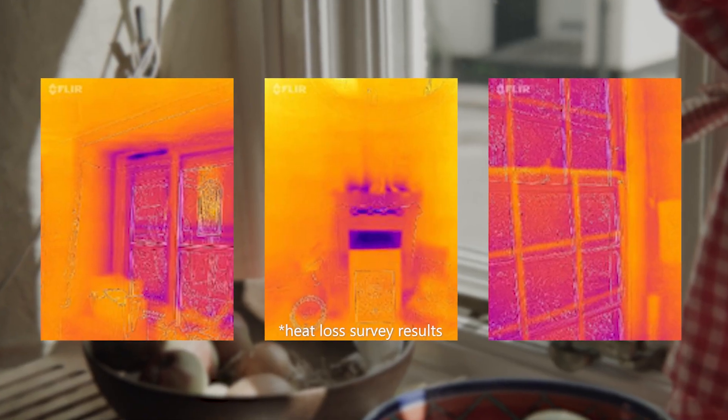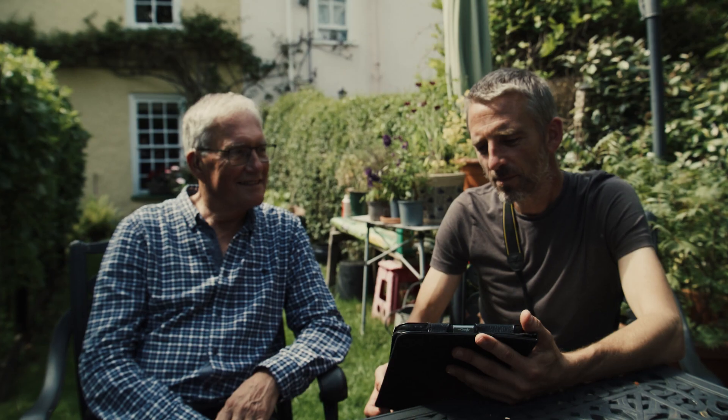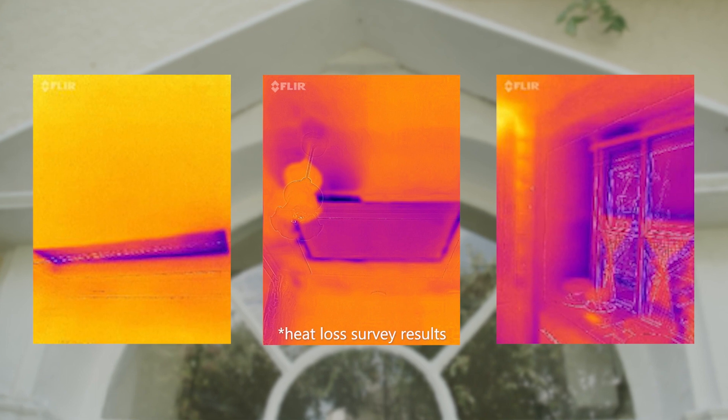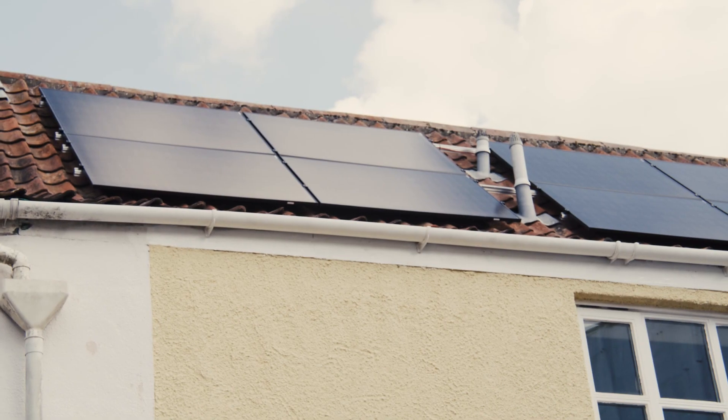At midnight they switched them all off and they measured the amount of heat loss through the walls in every room. That gave us what they called a thermal coefficient, which was basically how much energy is being lost through the walls and the roof of the house.